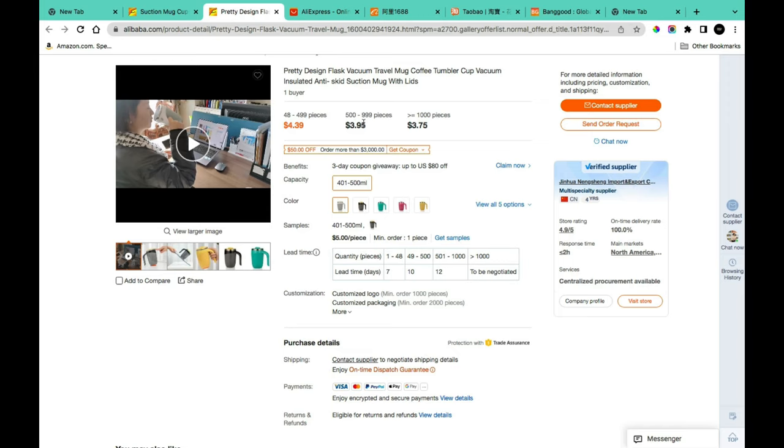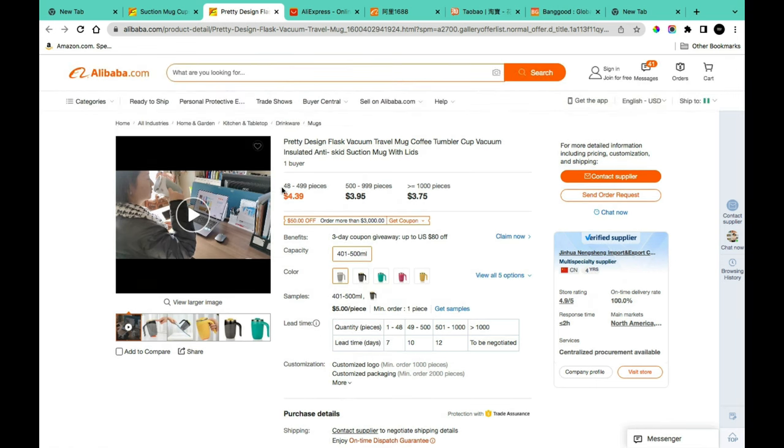When buying from manufacturers, there's something called MOQ — Minimum Order Quantity — which is the lowest amount you must buy before a supplier will do business with you. For example, this product has an MOQ of 48 pieces. However, once you start chatting with sellers, many will offer lower MOQs. You can ask for samples or tell them you're buying for personal use rather than reselling.